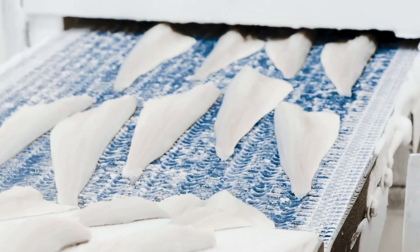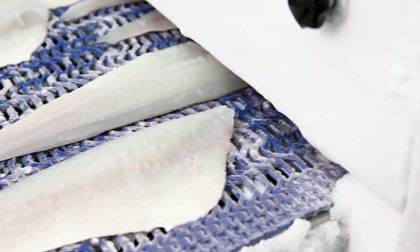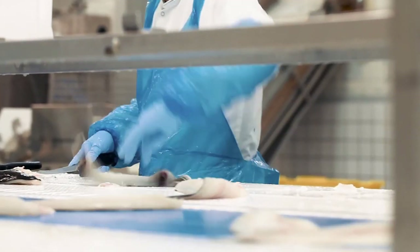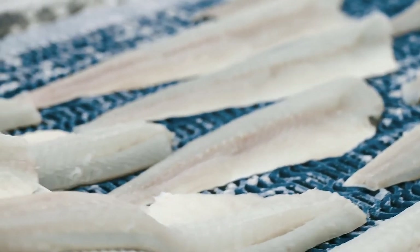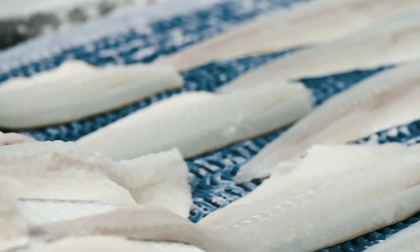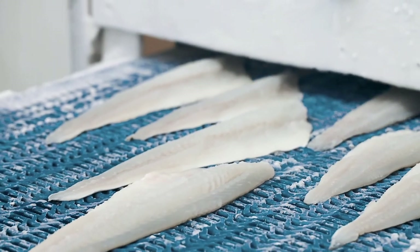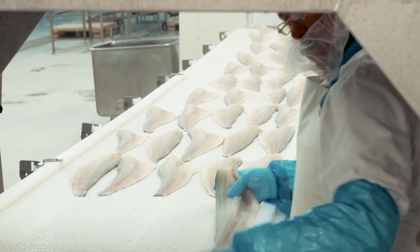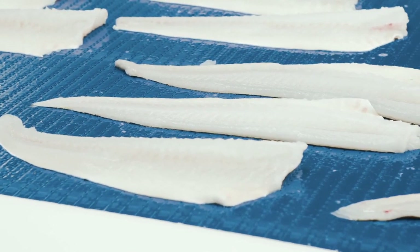In less than two hours from when the live cod left the water, the cod fillets enter the freezer. The fast processing makes sure that the cod never reaches the state of rigor mortis, which is a natural stiffness that can arise if the cod is kept too long before being frozen. When the cod is frozen before this state it retains the flavor and natural moisture of a just-caught cod and has a very juicy, fresh, and pleasant flavor.